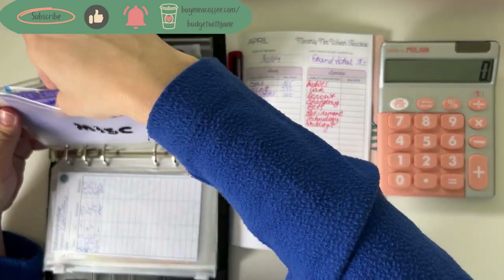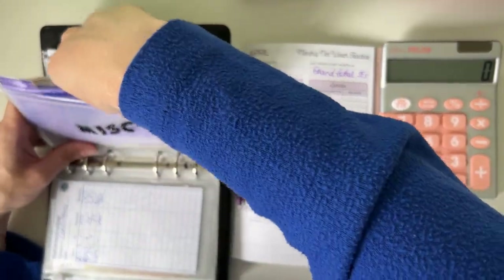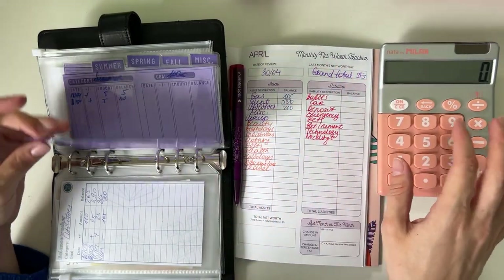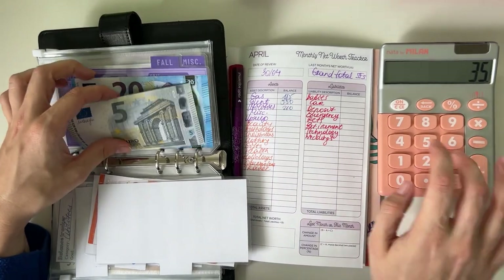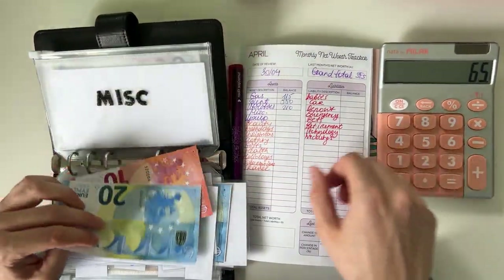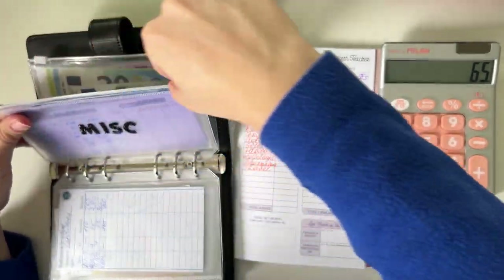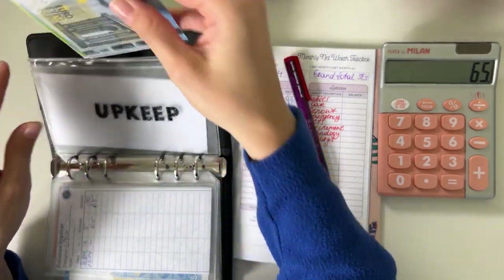Utilities has 210. For miscellaneous, I did buy an attendance ticket for speed dating — that was 20 euros — and I also bought tickets for a stand-up comedy show at the end of the month. So we have 10 in summer, 25 in spring, and 30 in miscellaneous, for a total of 65 in the miscellaneous envelope.